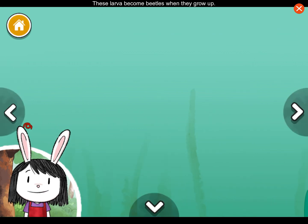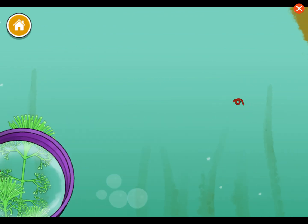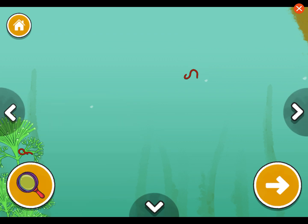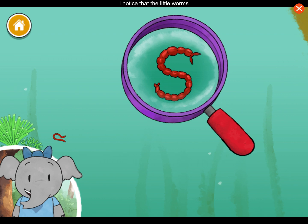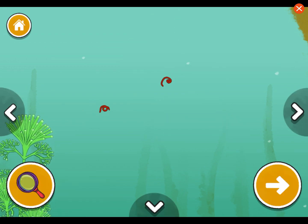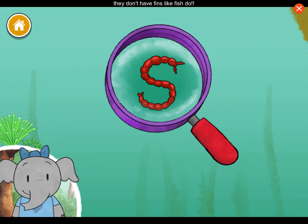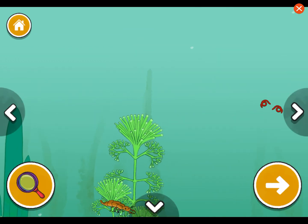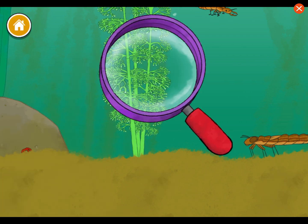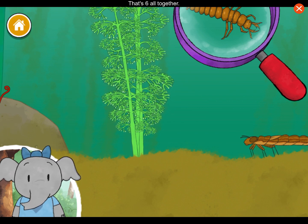The dragonfly larva has six long legs that each have two claws. These larvae become beetles when they grow up — imagine how different they will look. Plants help animals live and grow. This plant's leaves are good for pond animals to eat. I notice that the little worms wiggle when they swim. I think this is because they don't have fins like fish do. I notice that the scavenger beetle larva has three pairs of legs — that's six altogether. I wonder if it's an insect.